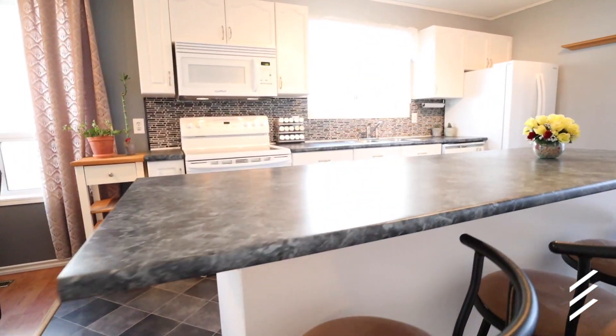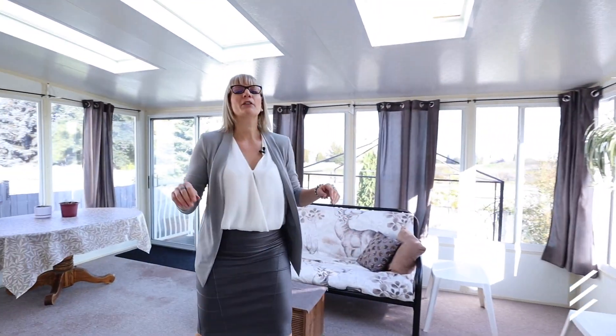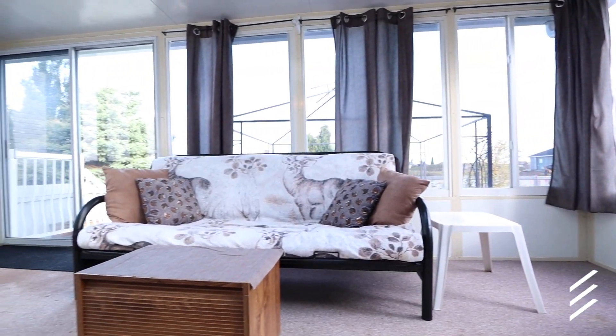And doesn't this island just scream 'I love baking'? Step into the back entrance way here — we have the three seasons room with not one door, not two, but three doors to the yard. Let's go this way.